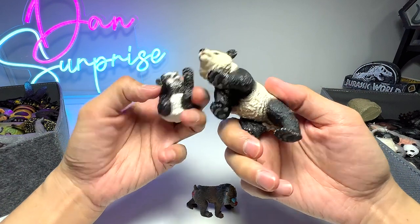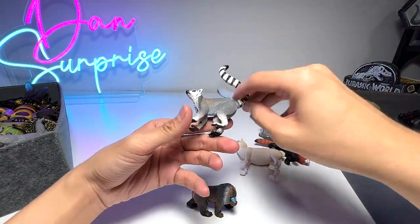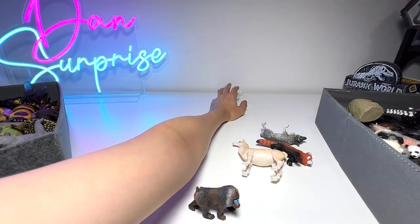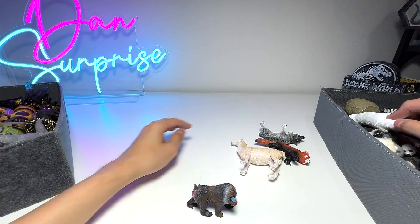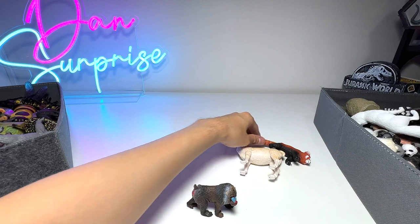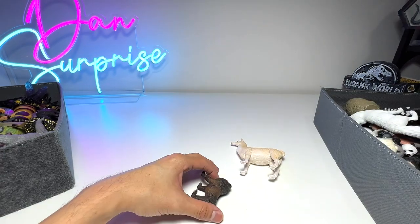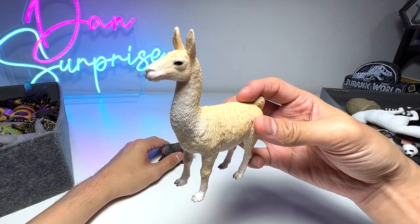Next up we have a lemur. If you guys have watched Madagascar, you should have seen one before. Arctic fox right here. And a timberwolf. Another red panda — this one has got to be our best red panda figure, from Collecta.